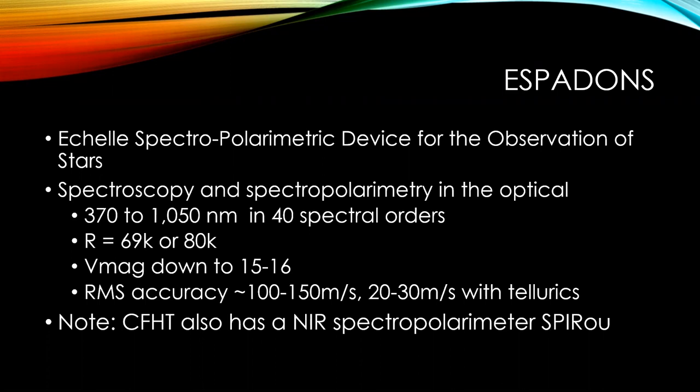By using calibration lamps, we can get an RMS accuracy of about 100 to 150 meters per second, and that varies across the spectral orders. However, each spectrum has telluric lines with known wavelengths, and the data reduction software uses that information to refine the wavelength calibration. We can reach an accuracy which is a little bit better — 20 to 30 meters per second.